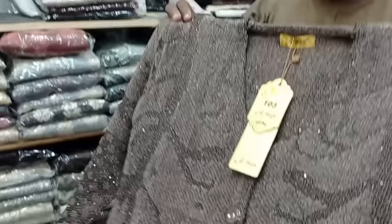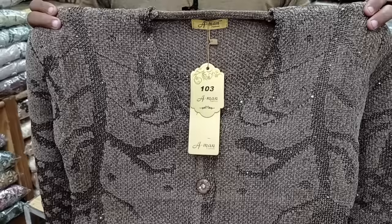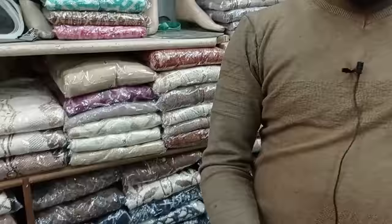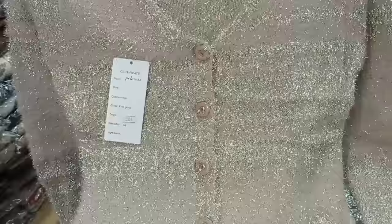The price for the bridal sequence design is 2500. This is a velvet wool with very good sequence work. You get 5 colors in this design. The price remains 2500.